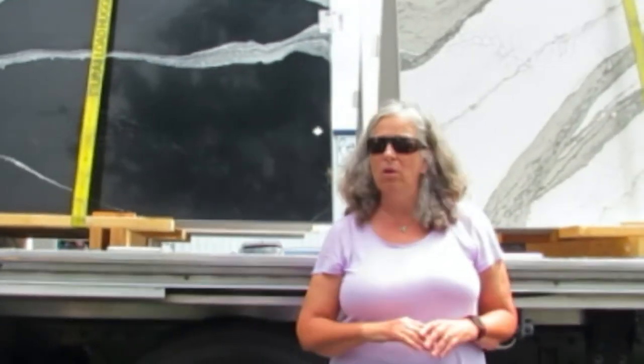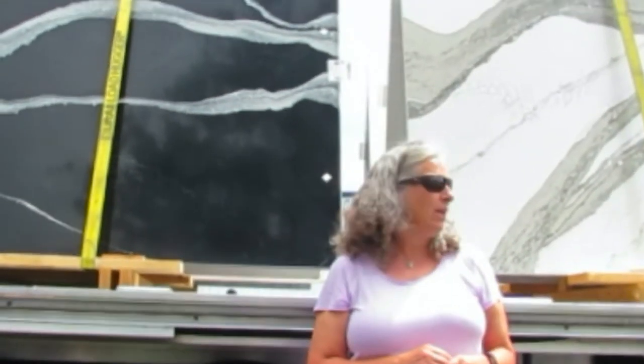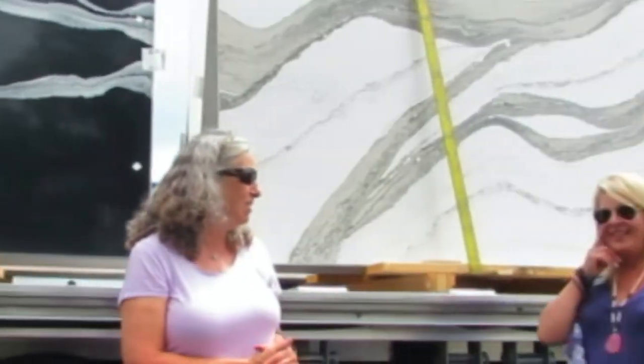Some of the new horizontal designs — you can see this is very contemporary right here. It would be fantastic. So we're excited to have Cambria here today. Thank you so much.